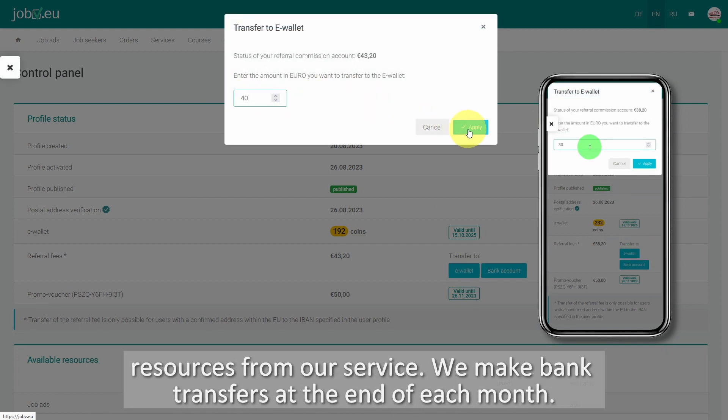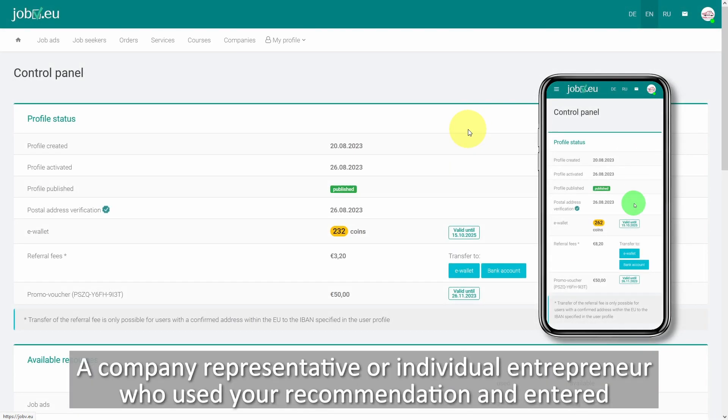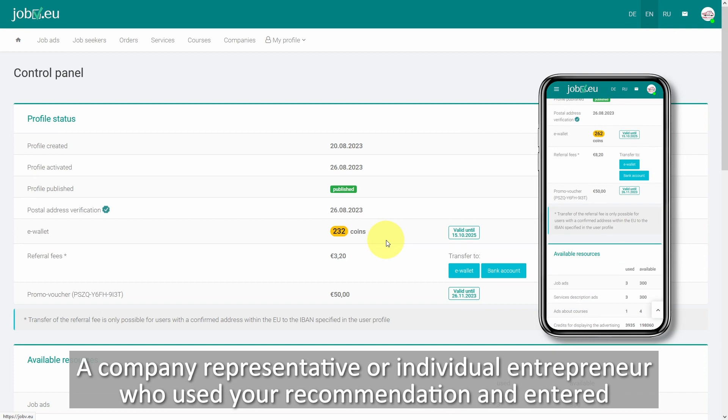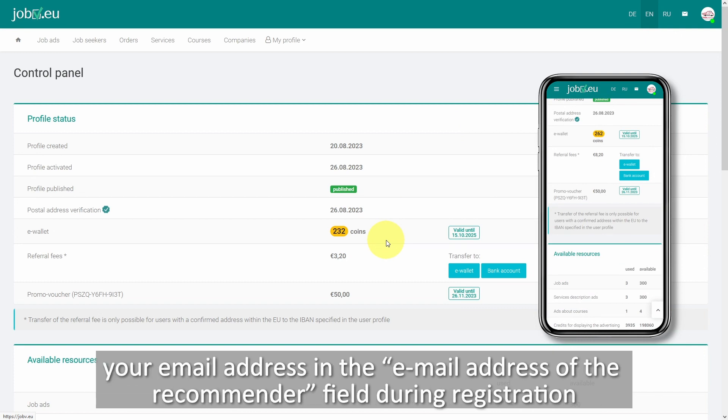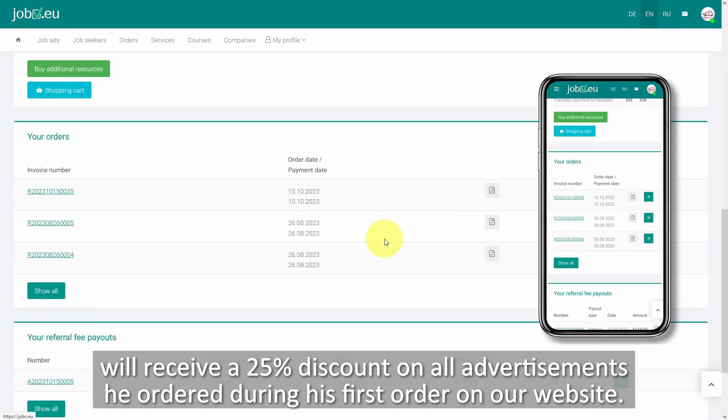We make bank transfers at the end of each month. A company representative or individual entrepreneur who used your recommendation and entered your email address in the recommender field during registration will receive a 25% discount on all advertisements ordered during their first order on our website.